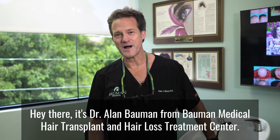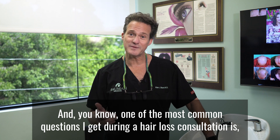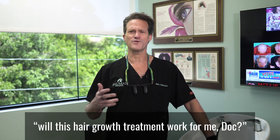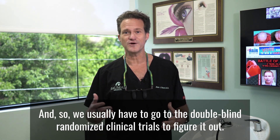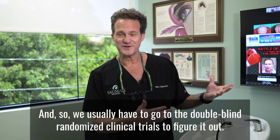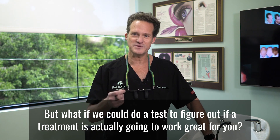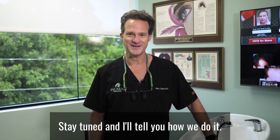Hey there, it's Dr. Alan Bauman from Bauman Medical Hair Transplant and Hair Loss Treatment Center. One of the most common questions I get during a hair loss consultation is: will this hair growth treatment work for me, doc? We usually have to go to the double-blind randomized clinical trials to figure it out, but what if we could do a test to figure out if a treatment is actually going to work great for you? Stay tuned — I'm going to tell you how we do it.